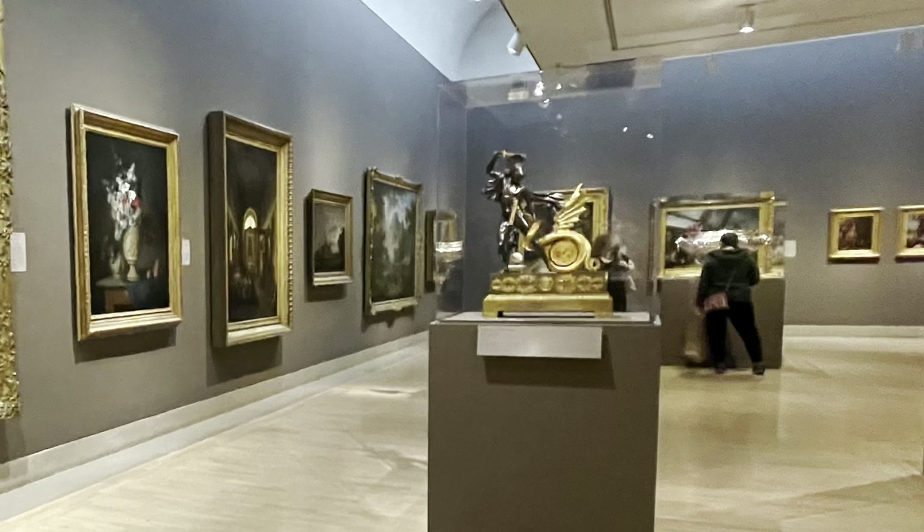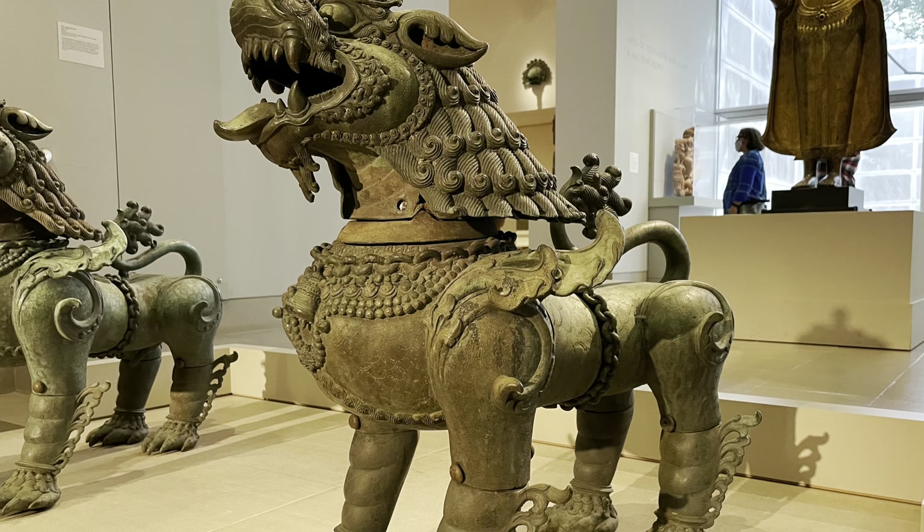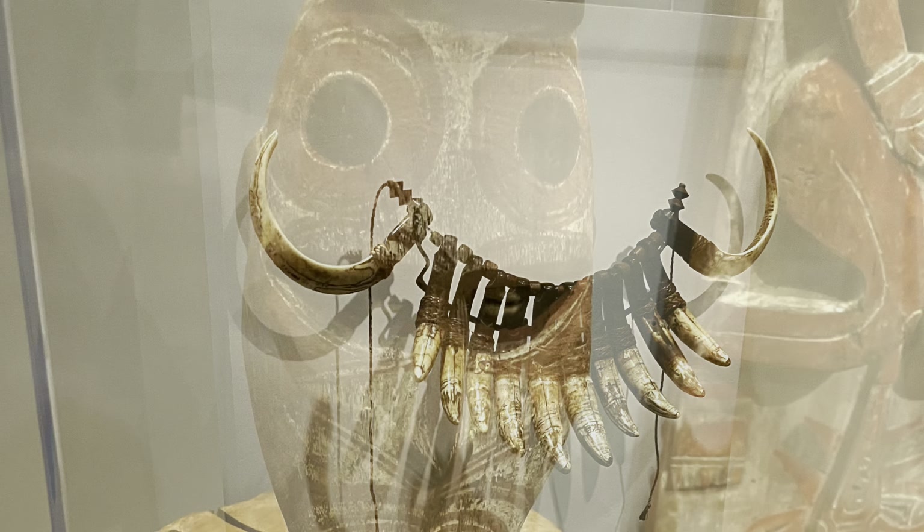Welcome to our tour of the Dallas Museum of Art. From Chicago, we're used to the Art Institute and thought we would give this a try. It wasn't disappointing. It's a little different from Chicago, but still a lot of fun.